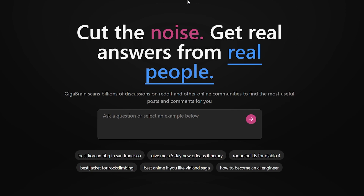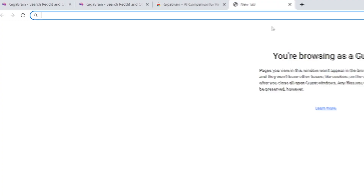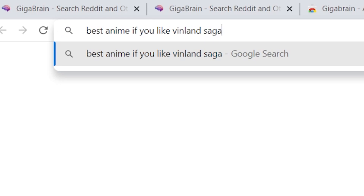To really show you the difference, let's look at a before and after. We'll use their prompt here: best anime if you like Vinland Saga. I'm just going to go ahead and copy that and search it as if I was going to ask on Reddit.